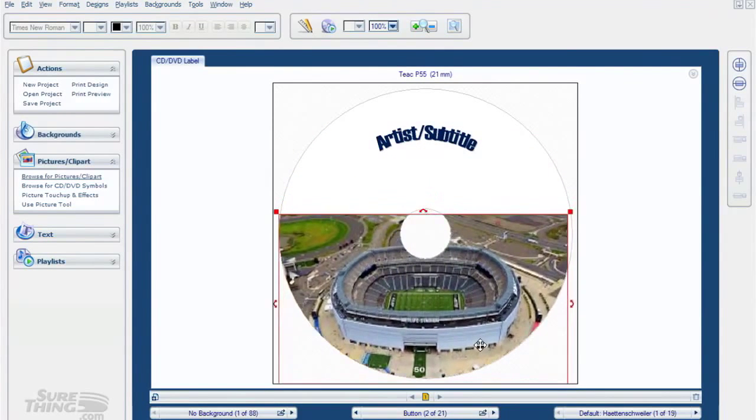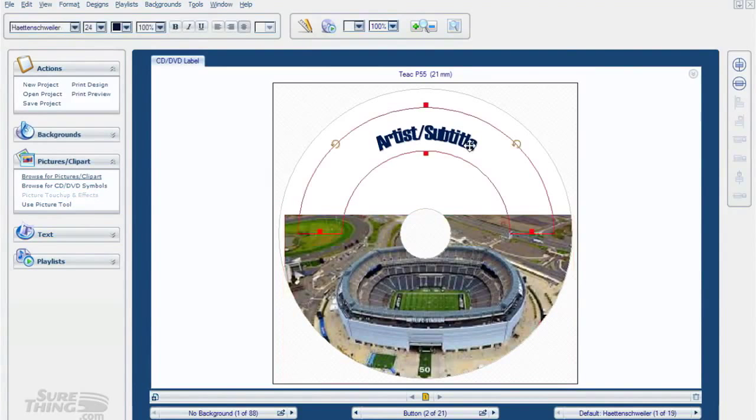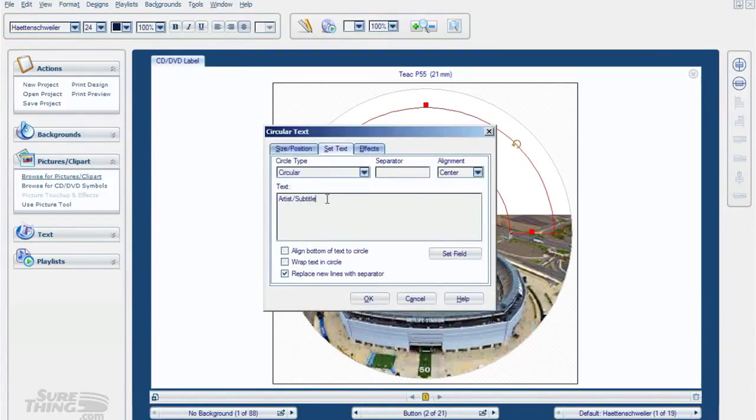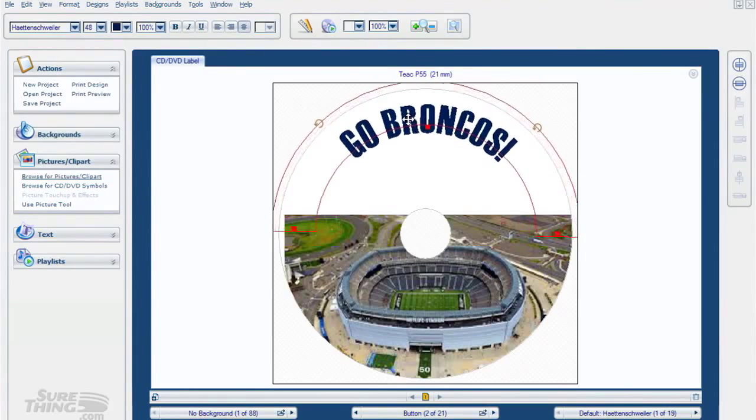I've already got some artwork picked out. Since it's football season, let's make a Bronco disc. Here's a background I've selected of Bronco Stadium - we're going to drop it in and size it to fit. You notice on the far left-hand corner I did leave a little white there, but you get the idea. We're going to open up the text bar and change this to 'Go Broncos!' with an exclamation point. Hit OK, resize it to about a 48-point font, and then position it how we want.